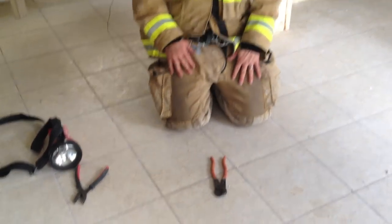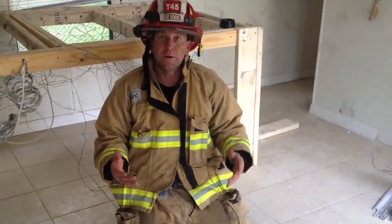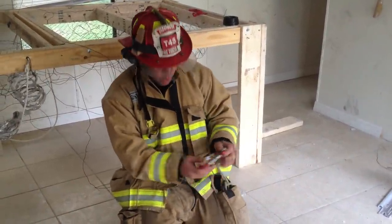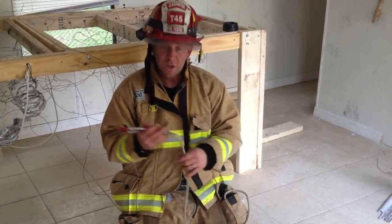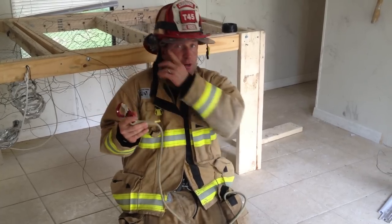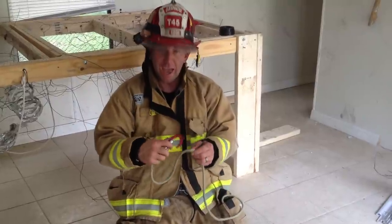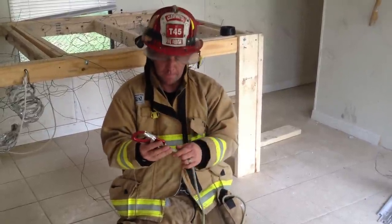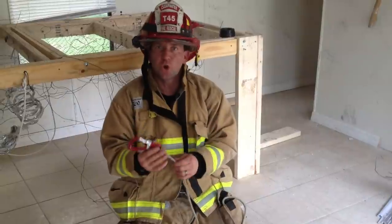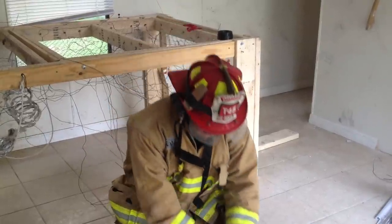I also believe you should have the capability to bail out of a window with some personal escape rope. I carry 40 feet — you could carry 30 to 50 feet. This is 8mm personal escape rope with a carabiner attached at the end for some sort of anchor. If you use another device like a hook and carabiner, that's your preference, but the rope is the most important thing.